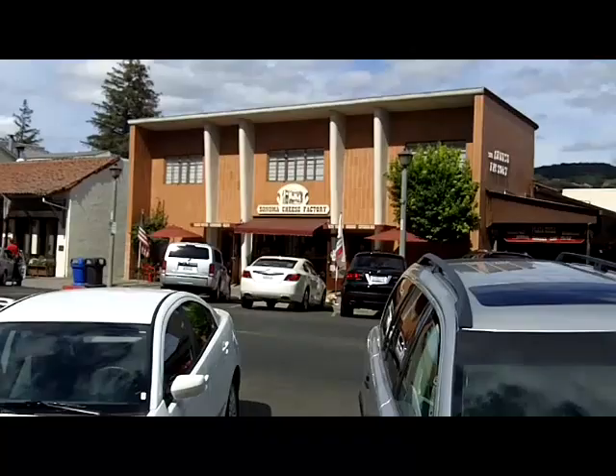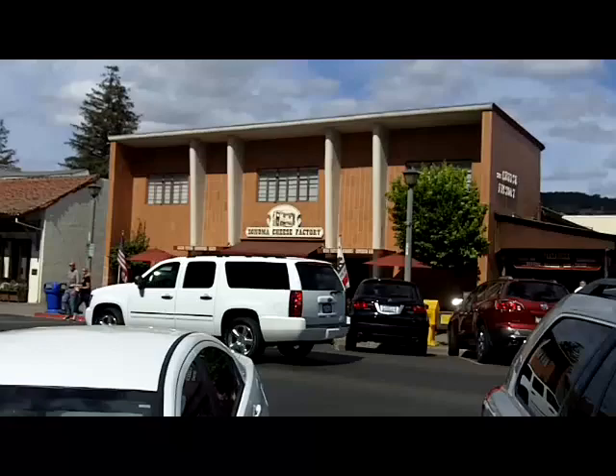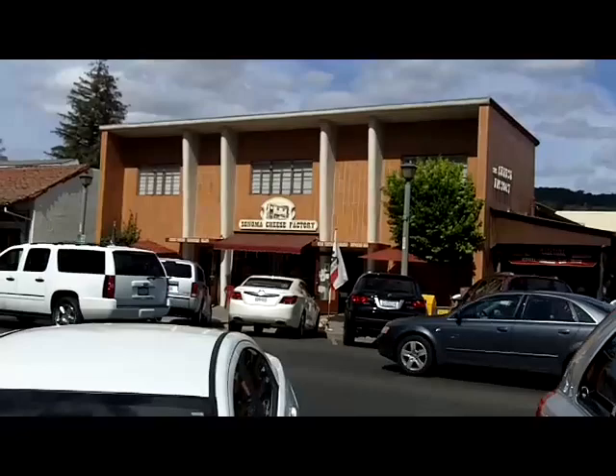When going to the Sonoma Plaza and talking about markets, you can't forget the Sonoma Cheese Factory. It's very much a 60s building, run by one of the traditional cheese making families in this area, of which there are several important ones. It is the place to get sandwiches, cheese, and all kinds of picnic supplies — they really foster that.